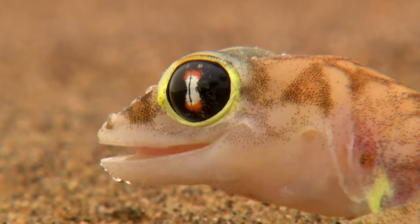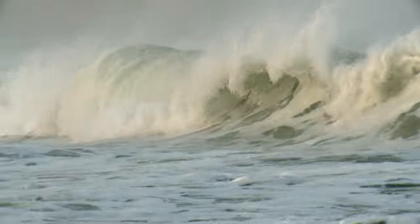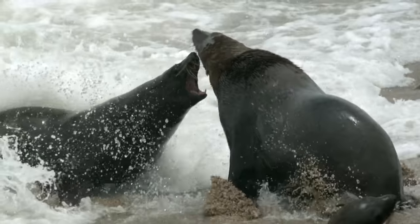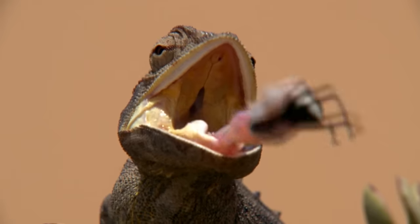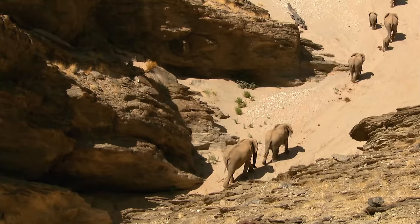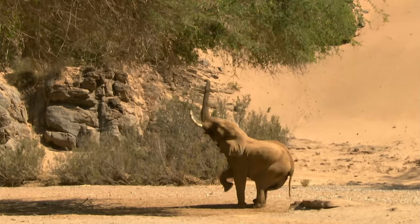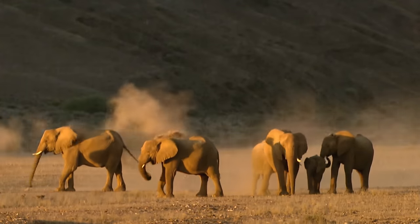With just 20 millimeters of rainfall a year, the Namib is an extremely dry place, whilst lying in close proximity to the sea. It is unique in being home to elephants. How can the animals survive such extreme conditions?